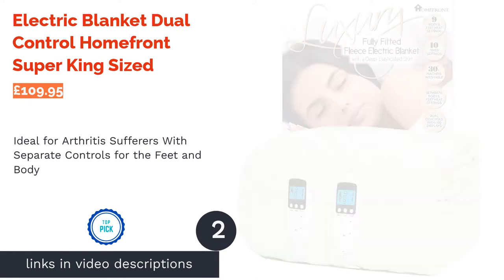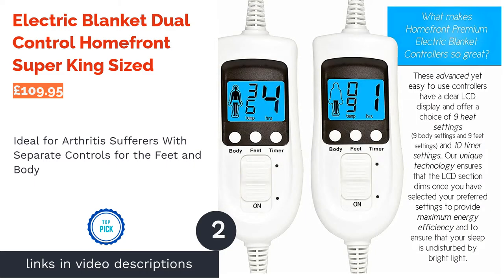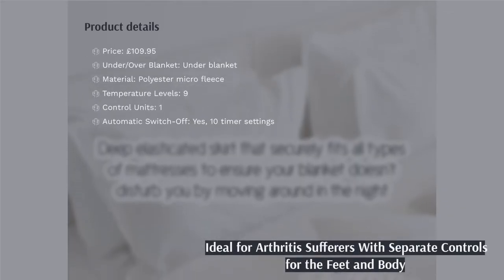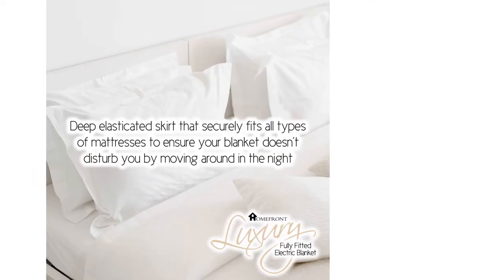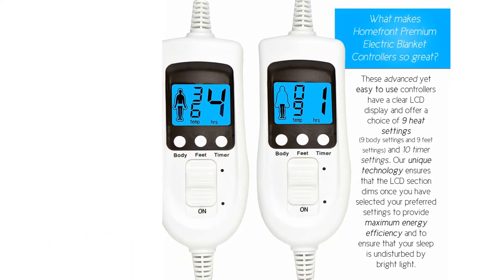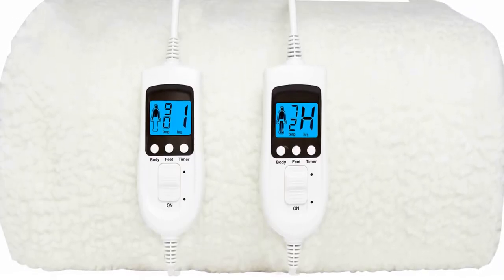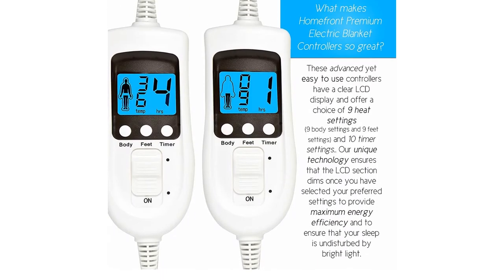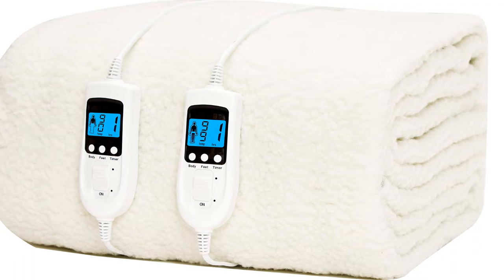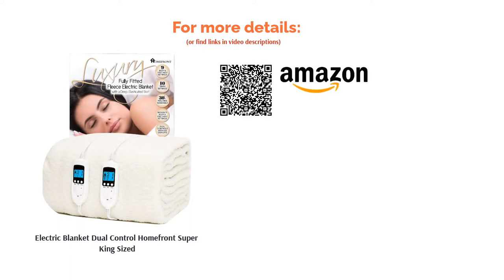The second product on our list is the Electric Blanket Dual Control Homefront Super King-Sized. This supersize topper is ideal for restless sleepers who want as precise control as possible. Using the illuminated LED controls, both sleepers can personalize the heat with 9 temperature settings for the body and feet separately. There are an impressive 10 timer settings too. It's particularly suitable for arthritis sufferers, as it's able to heat just the feet if required. It's gorgeously fleecy and fluffy, with deep elasticated corners to fit even the plushest super king mattresses. It also has detachable controllers that allow it to be machine washed, so while pricier, you are getting a lot for your money.